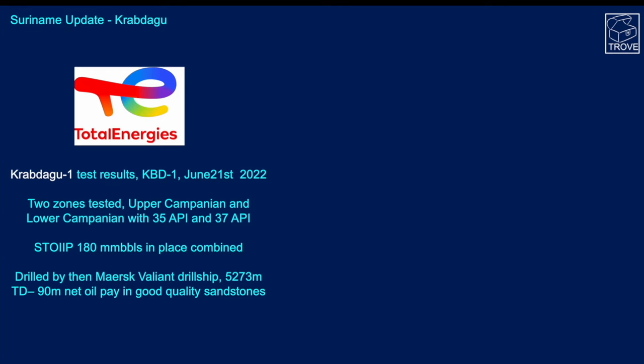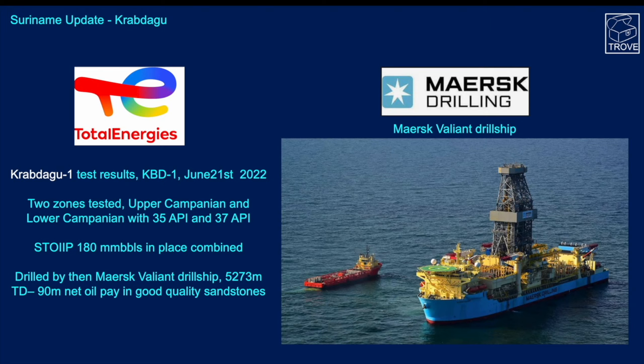Back to Crabdago — here are the test results announced by TotalEnergies. Two zones were tested: the upper Campanian and lower Campanian, with 35 and 37 API oil, and around 180 million barrels in place combined. The well was drilled by the Maersk Valiant drill ship to 5,273 meters and encountered 90 meters of net oil pay in good quality sandstones.